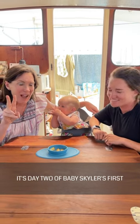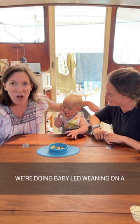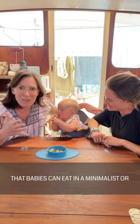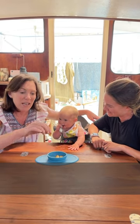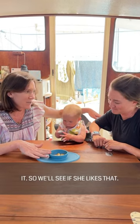Welcome back. It's day two of baby Skylar's first 10 days of baby led weaning. We're doing baby led weaning on a boat, showing you a variety of foods that babies can eat in a minimalist or small space setting. Today we're doing zucchini. I did some roasted zucchini, nice and soft, took the skin off, and put some salt-free seasoning on it. So we'll see if she likes that.